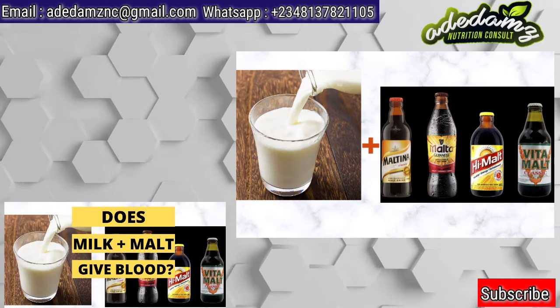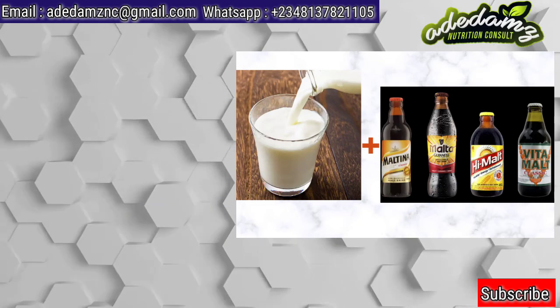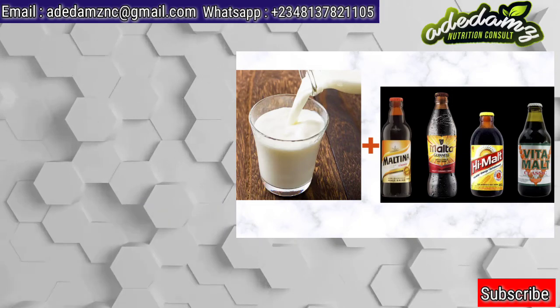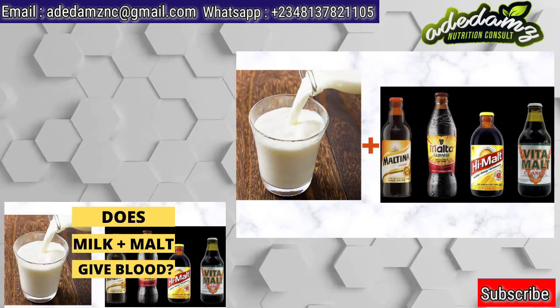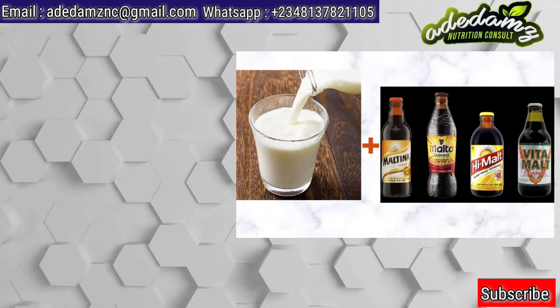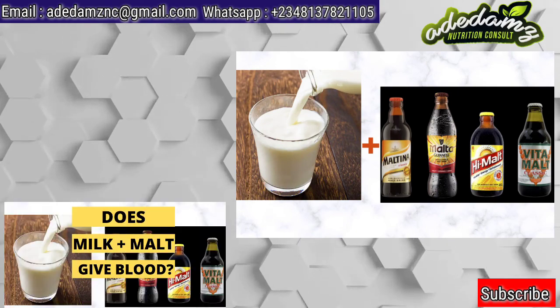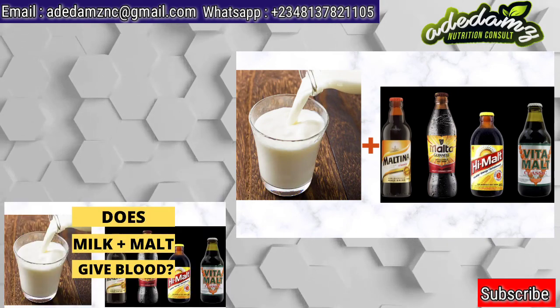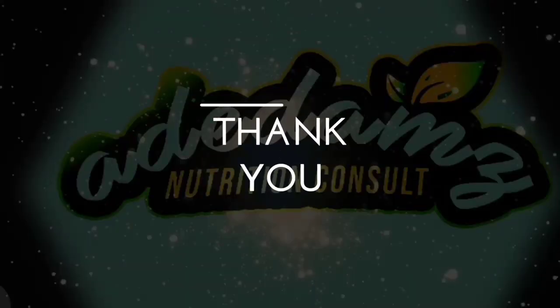Thank you for viewing this video. I am Ayuradé Adedegimosis, a clinical nutritionist and nutritional consultant at Adedam's Nutrient Consult. If you have any questions or comments, you can email or WhatsApp the contact displayed on the screen. Subscribe to this channel for more nutrition tips to live a healthy life. See you next time. Thank you. Stay safe. Bye-bye.